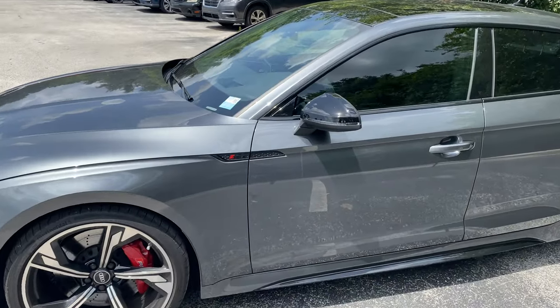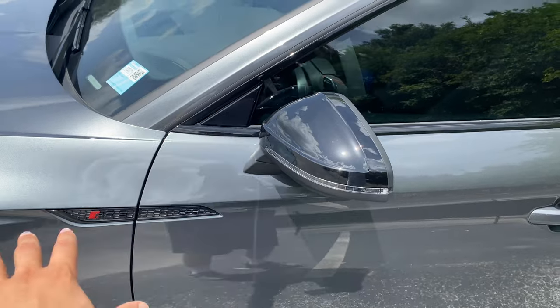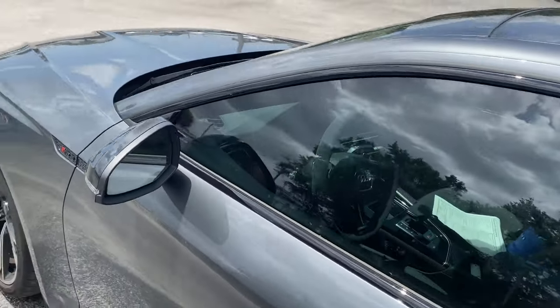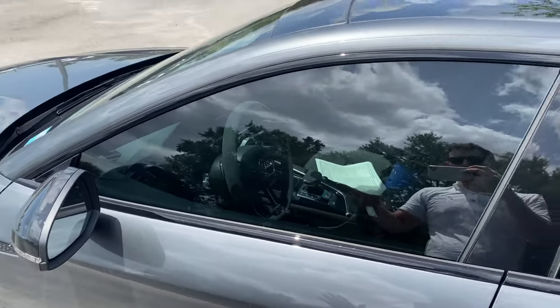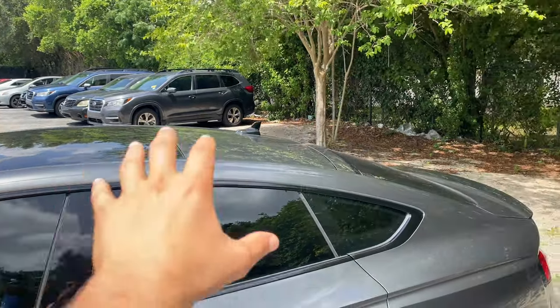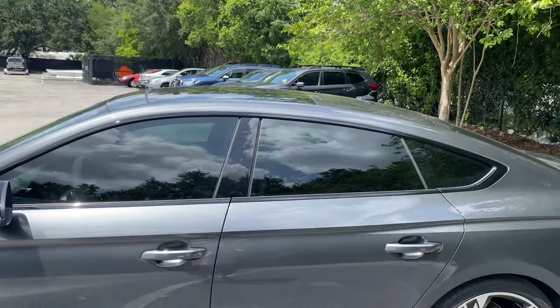RS5 badge on the upper right fender area and upper left door area too. It does continue with blacked-out mirrors with LED turn signals on them. The glass fills up just about the entire frame, but we don't get blind spot monitoring on the glass — I'll show you inside where the blind spot monitoring is. All black trim for the windows, and I'm liking that panoramic blacked-out tinted roof up top. I kind of wish the glass continued for the entire roof area, but it still looks pretty clean.